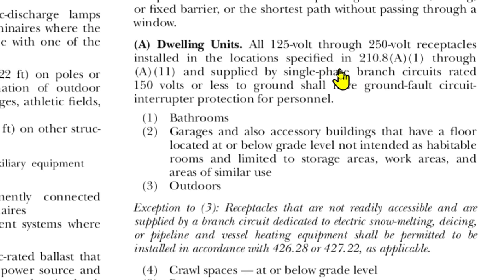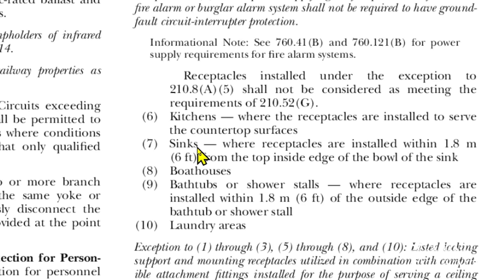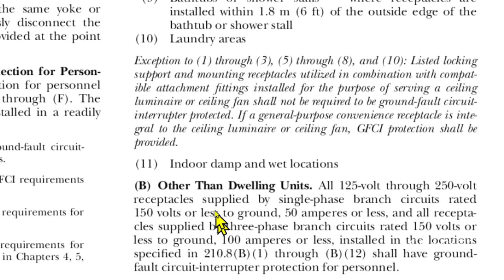Installed in the locations specified in 210.8(a)(1) through (a)(11), and supplied by single-phase branch circuits rated 150 volts or less to ground, shall have GFCI protection for personnel. The listed locations are: bathrooms, garages and accessory buildings with a floor at or below grade level not intended as habitable rooms and limited to storage or work areas, outdoors, crawl spaces, basements, kitchens, sinks, boathouses, bathtubs, laundry areas, and indoor damp and wet locations.